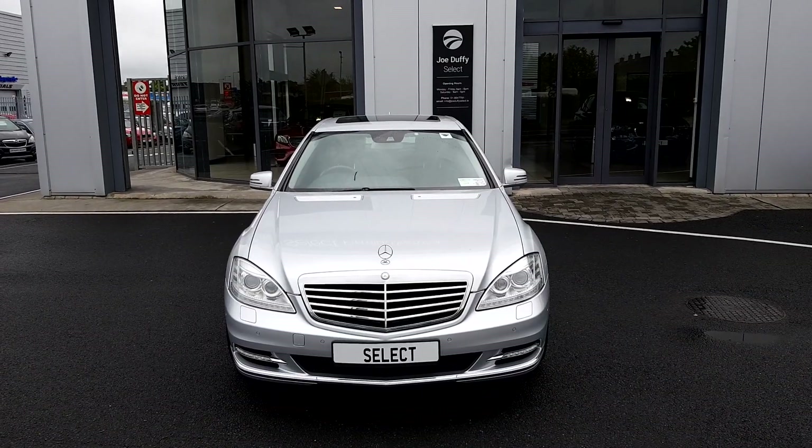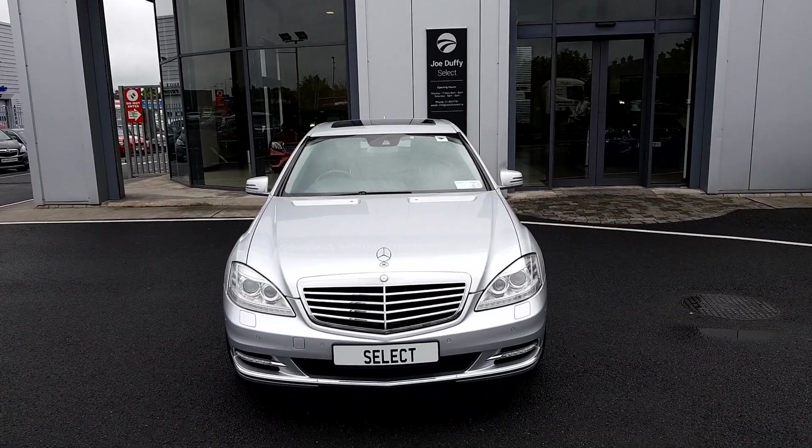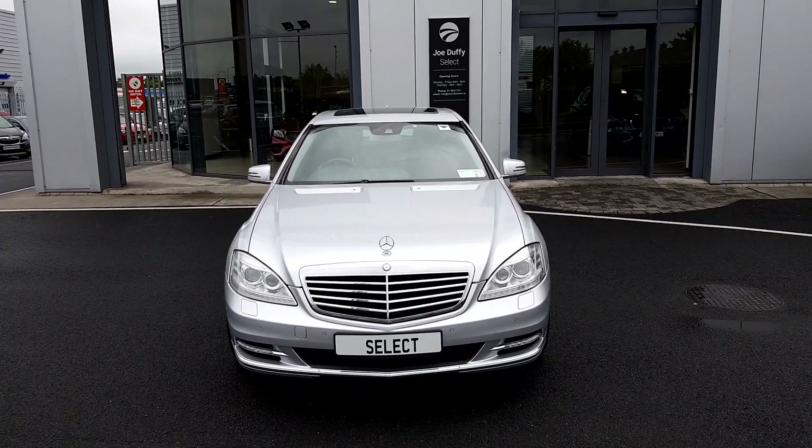For more queries or a test drive, please call our sales team today on 01864 7791.